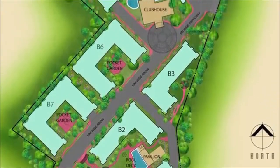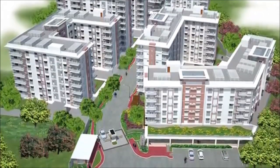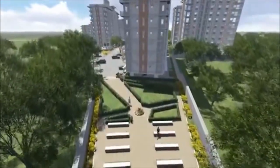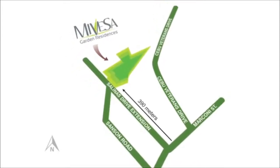Mivesa is a three-phase project with seven mid-rise buildings, designed in contemporary architecture, using clean straight lines along a generous open space for a more calm and relaxing environment. Set right in the middle of Veterans and Salinas Drive in Lahug, a prime area in the Queen City of the South.